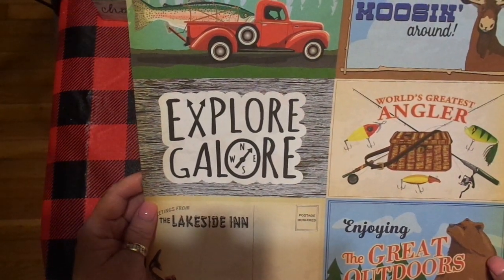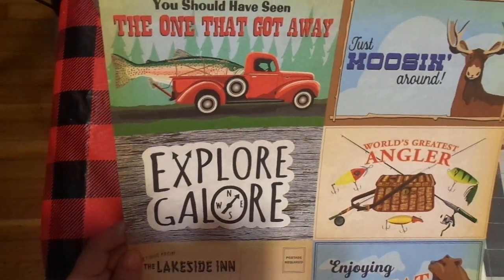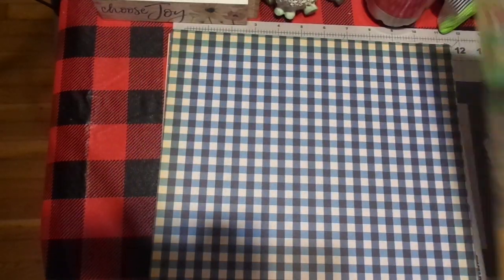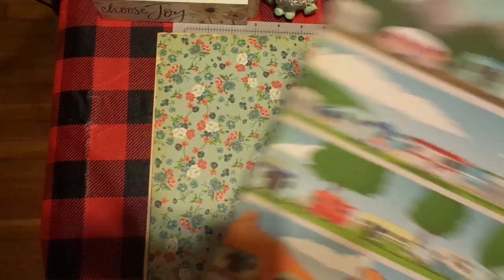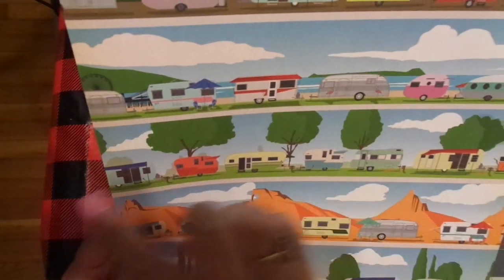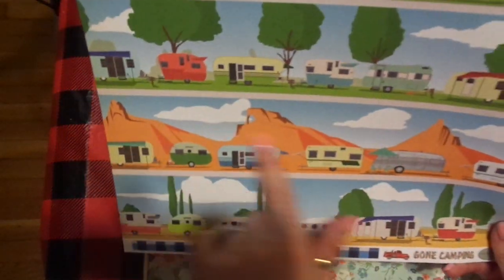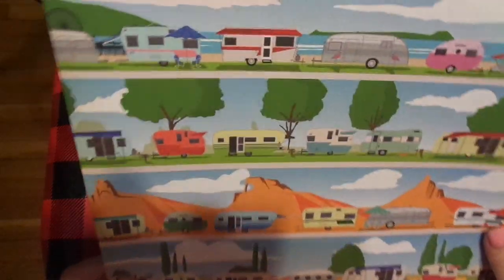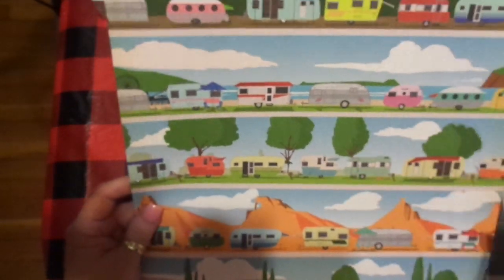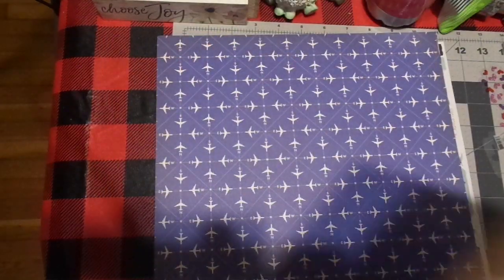This is from Gone Camping by Cartabella. Look at these darling postcard-size cards — The Lakeside Inn, Enjoying the Great Outdoors, World's Greatest Angler, Just Moosing Around, You Should Have Seen the One That Got Away. It's kind of a retro, aged blue and white gingham. I love these strips — even in a traveler's notebook I can cut them down and still use sections. This reminds me — I thought we were going to get to go to Arizona. Some of this I'll use for the New Mexico trip — we were in Angel Fire, in the mountains.